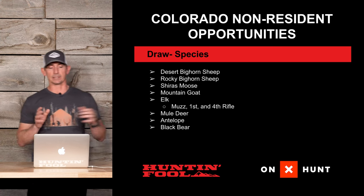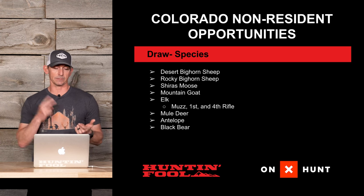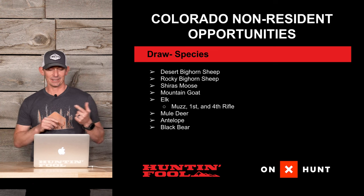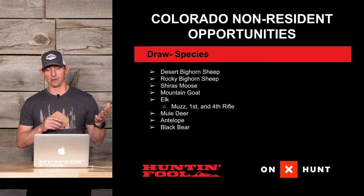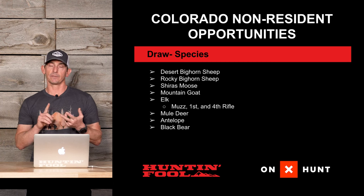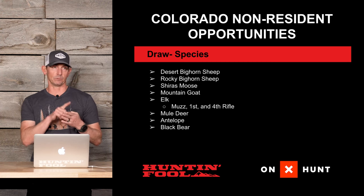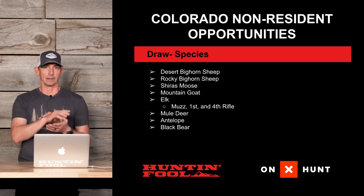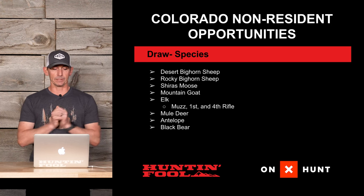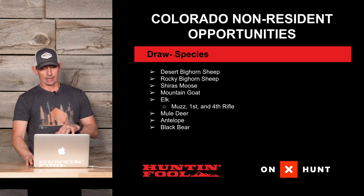For the draw species, they have desert bighorn sheep and Rocky Mountain bighorn sheep — two separate species with two separate applications, and you can only apply for one. They also have Shiras moose, mountain goat, and elk. For elk, the ones that are always a draw are the muzzleloader, first rifle, and fourth rifle. Archery, second, and third rifle can be over-the-counter as well.